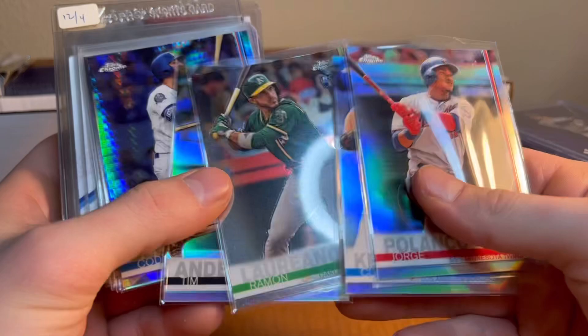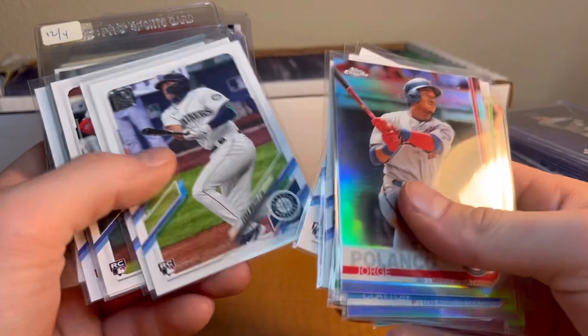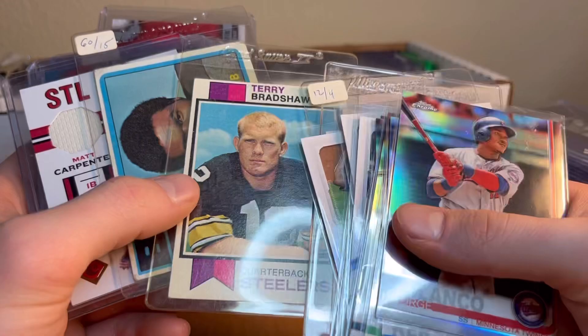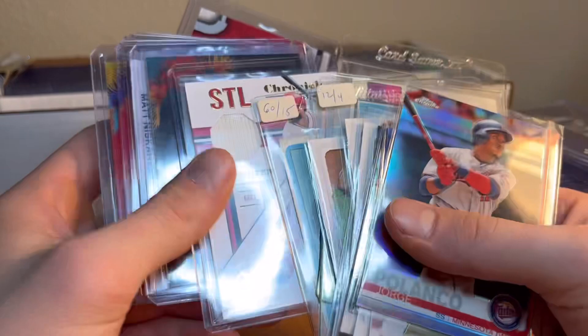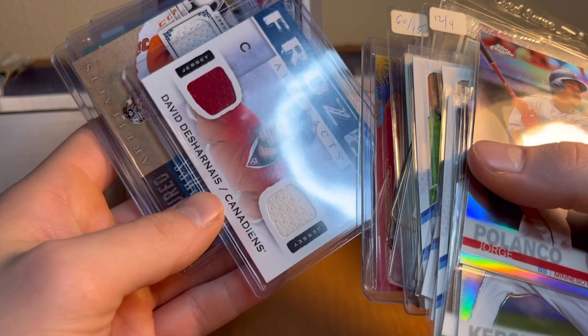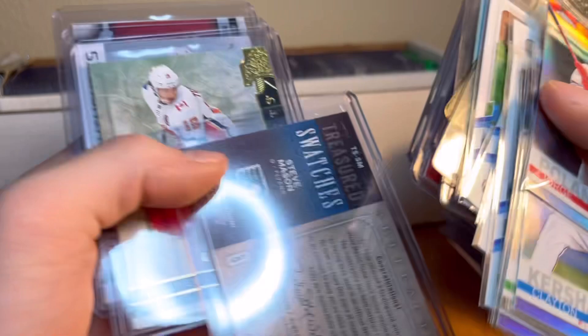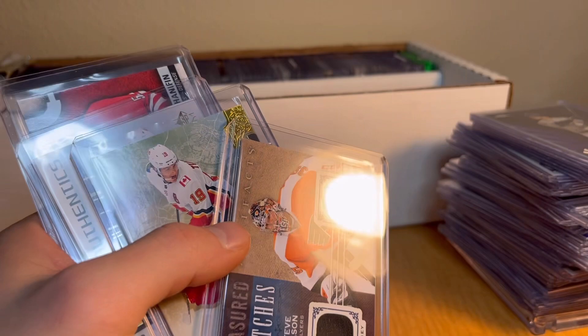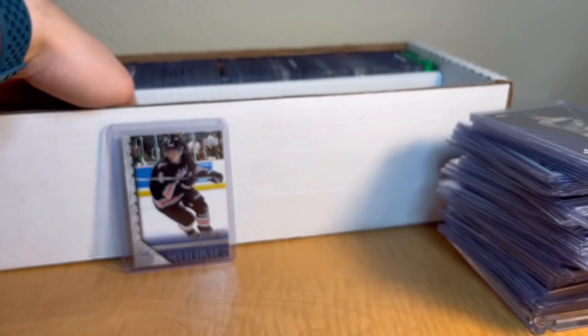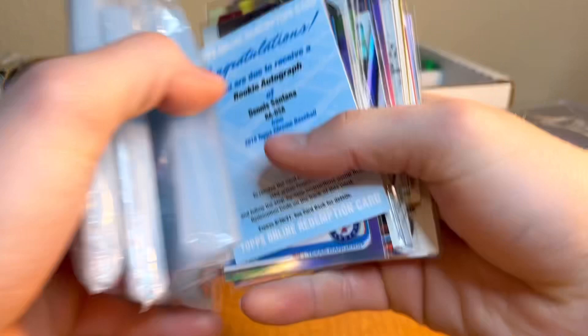A couple more refractors and random stuff - Cody Bellinger, a couple rookies. We've got a Franco Harris card, Jim Taylor - if you guys know anything about these older cards let me know, I'm still learning. Terry Bradshaw - I think that might be his rookie, which would be a good card. Gale Sayers. We've got a Matt Carpenter jersey to 99, another jersey card, an Escobar bat card which is cool, another jersey. A Steve Mason artifacts jersey card - pretty cool. Also a Noah Dobson numbered card and some packs of sleeves in the collection.